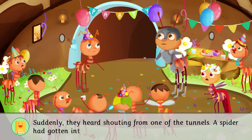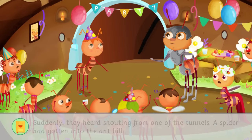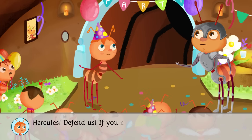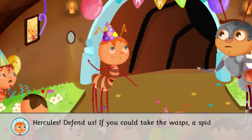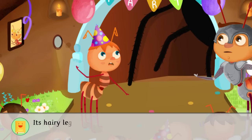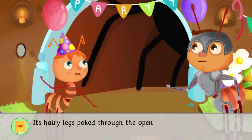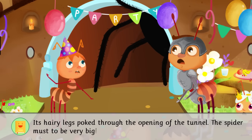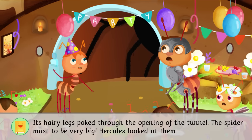A spider had gotten into the Ant Hill. Hercules, defend us! If you could take the wasps, a spider will be easy! Its hairy legs poked through the opening of the tunnel. The spider must have been very big. Hercules looked at them in horror.